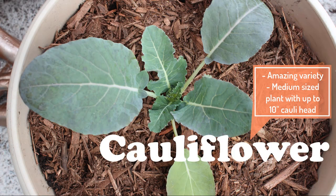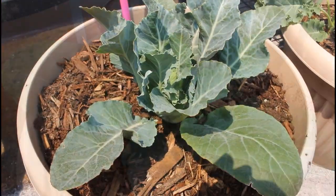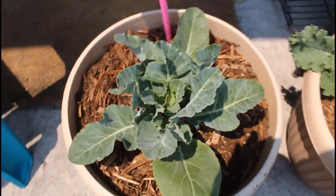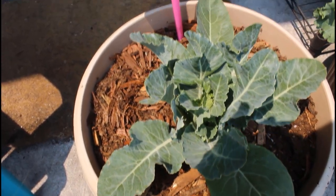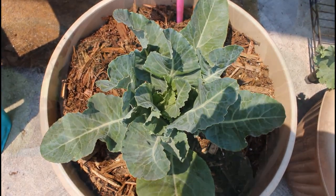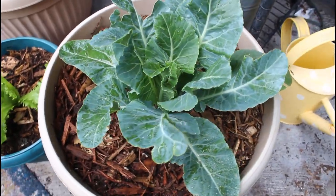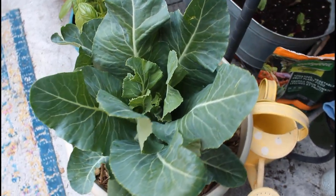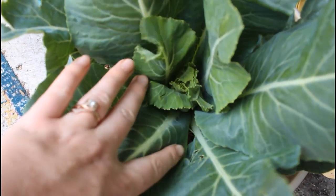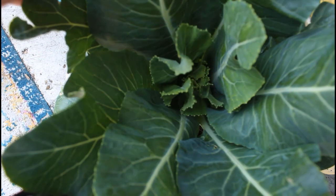Moving on to cauliflower. This is an Amazing variety of cauliflower — that's the name of it. I have grown cauliflower one other time, during my fall garden, but I was cut short on the growing season as it suddenly got really cold. So this year I decided to plant it in early spring, and I did purchase this one as a transplant, so it is pretty far along. This type grows self-wrapping leaves that wrap around the head, and you can already see the little cauliflower growing in the middle. A few more weeks and I'll be ready to harvest.